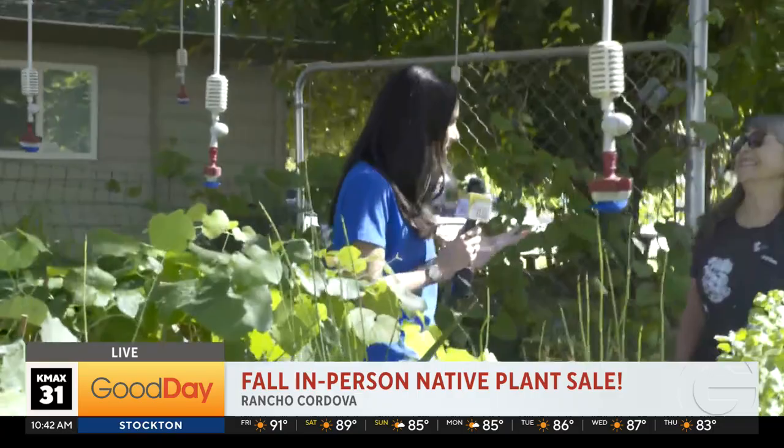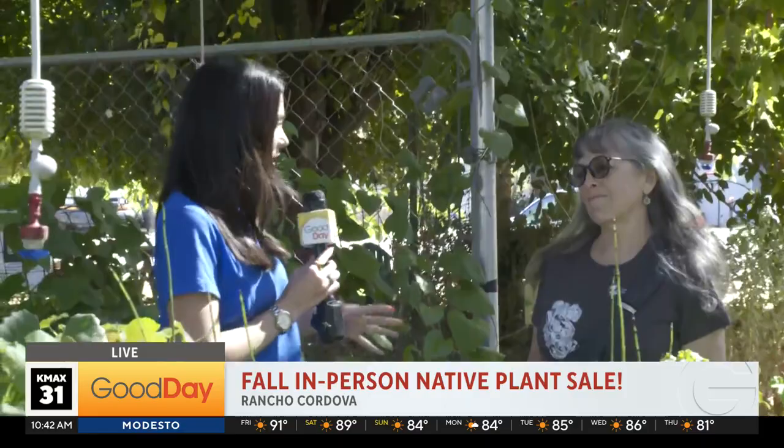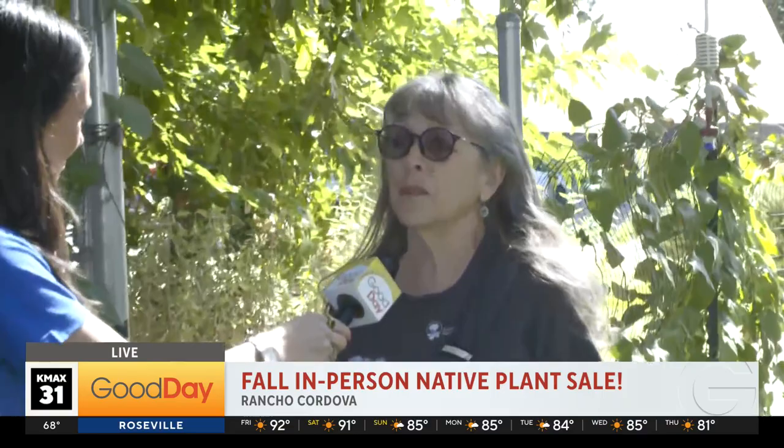I'm joined here with Chris. This is an exciting time because you do about four of these types of sales a year, and this is a huge turnout. What are people typically looking for? They are looking for something good for their bee garden or their butterfly garden, or to feed the birds, or to screen a neighbor. You can have lots of reasons that you want plants, and native plants fill all of those roles.